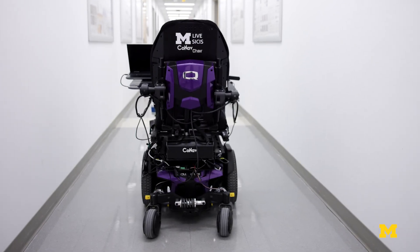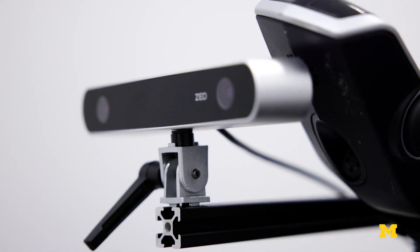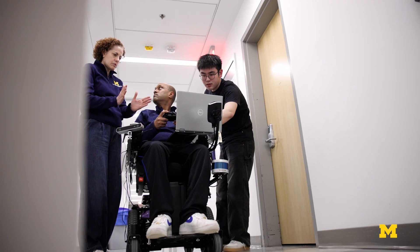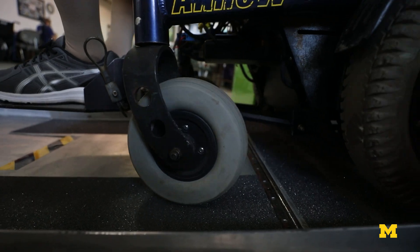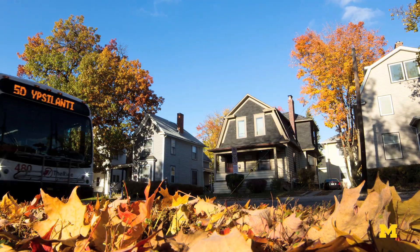This is Conev, a semi-autonomous wheelchair that prioritizes sharing control with its user. It was developed by Michigan engineering researchers to help relieve some of the challenges wheelchair users may have with navigating and maneuvering through environments that are complex or unfamiliar.